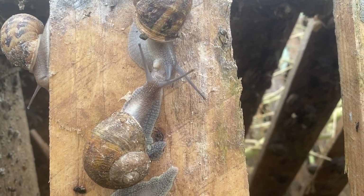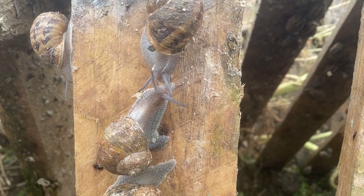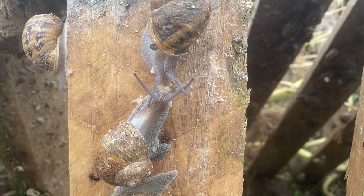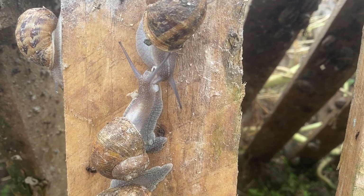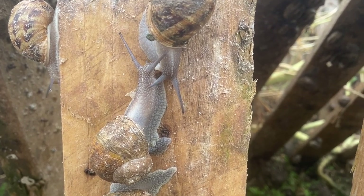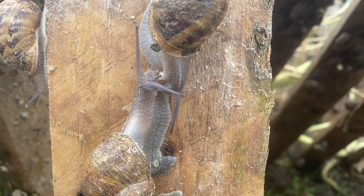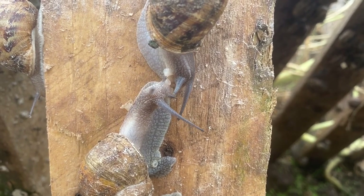Snails mate out in the open — on garden patios, in clearings, on forest floors — and they come together and mate for one, two, even three to four hours at a time, under the sky where they can be seen by rats, birds, mice and other animals that might want to eat them. Snails can't make quick getaways, so exposing themselves like this is dangerous — crazy dangerous.